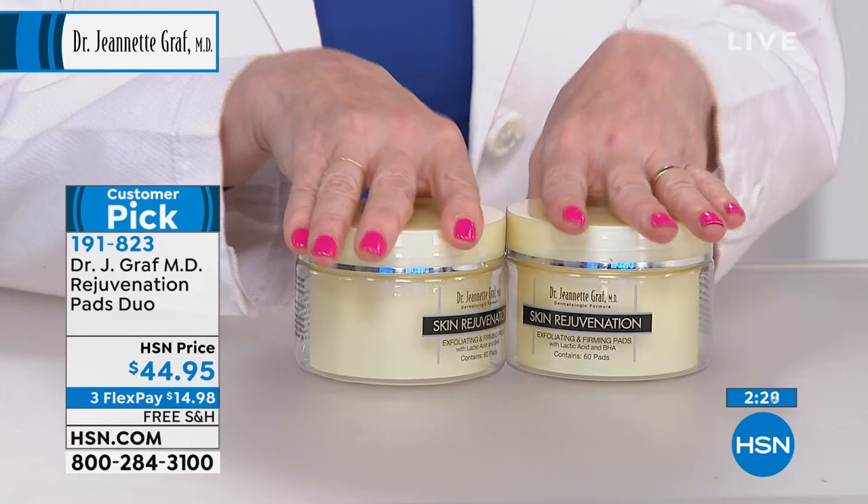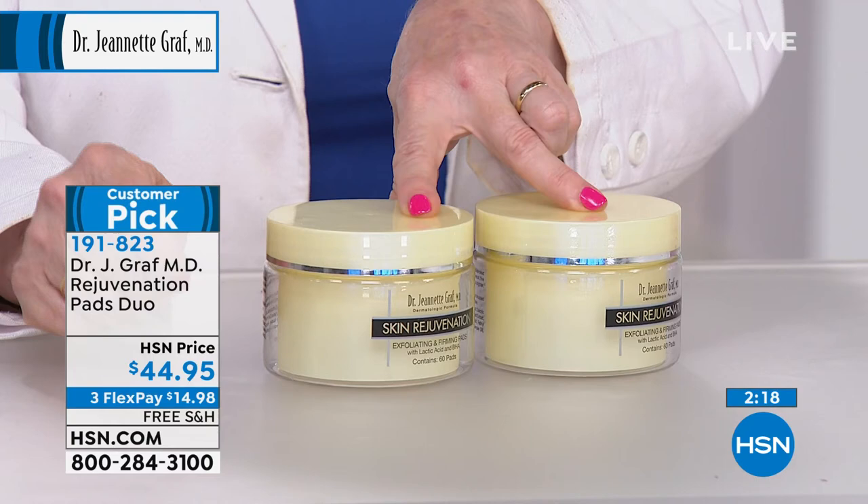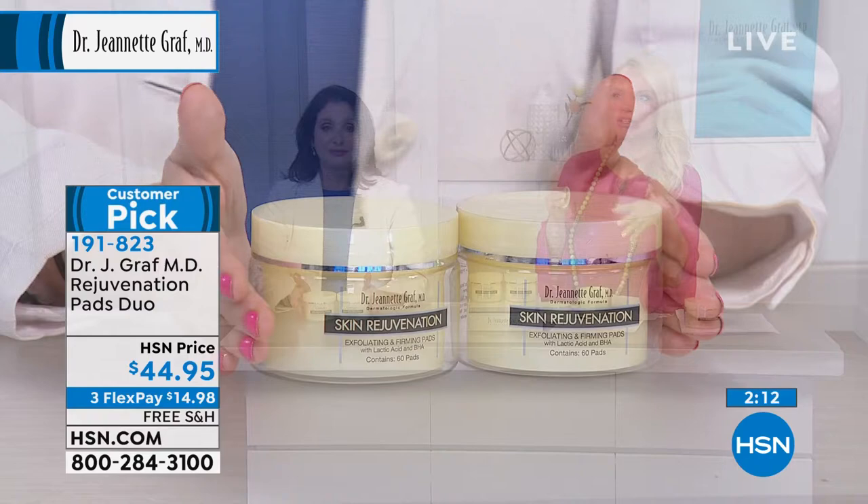When there's limited quantity like we have, I like to bring them out. This is a four-month supply because you're getting 60 of them — and each one, it's not like those pads where you have to use four or five, these are so saturated. I'm just wiping this over my arm and I showered today, so I should be extra clean. But look at this.